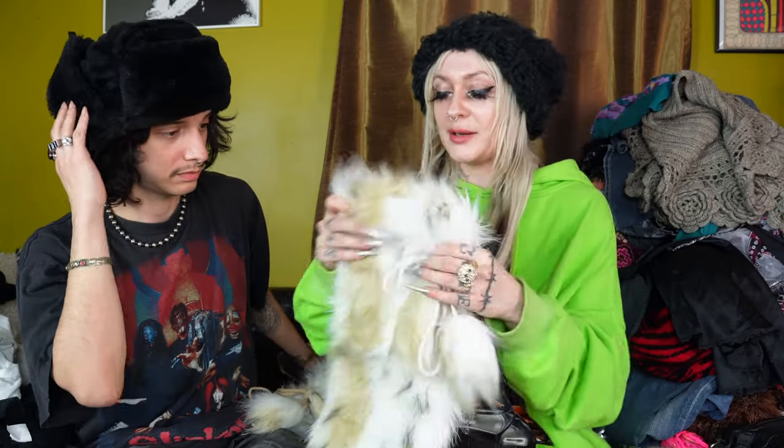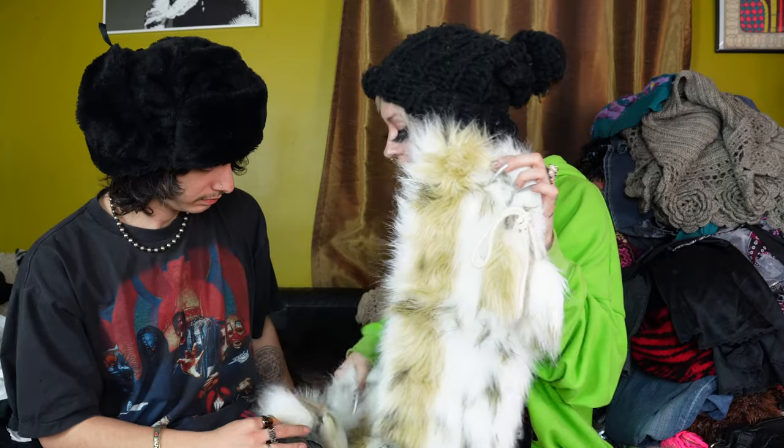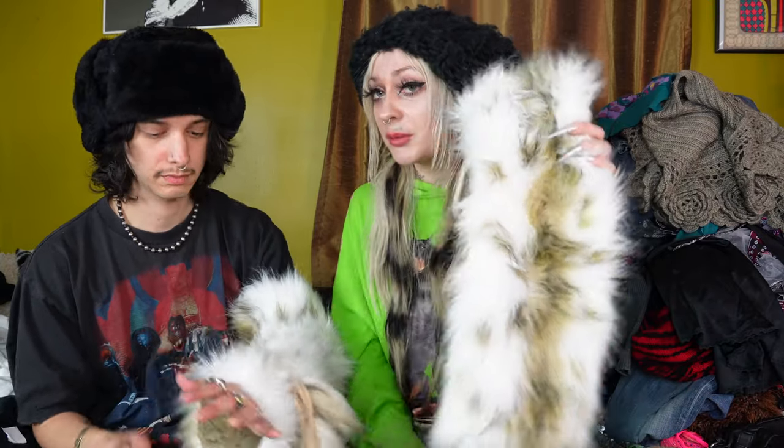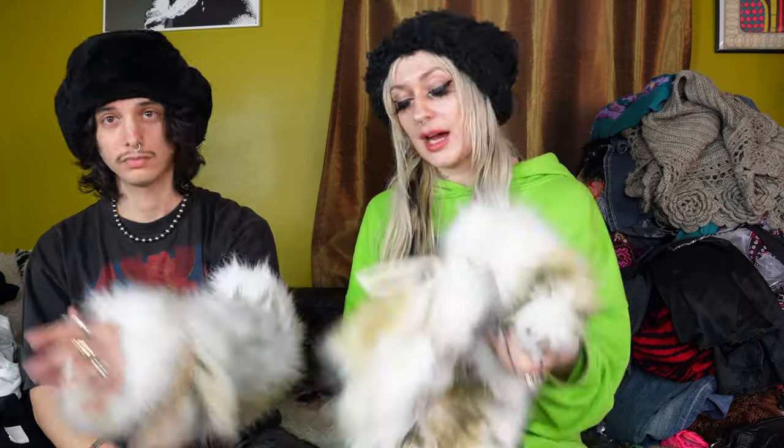Without further ado, I don't even know where to begin because this haul is literally so freaking good. So I'm just gonna grab from this terrifying pile next to me and we're just gonna ooh and aah at it all. These are leg warmers, which actually Nico found one of them and then I found the other one. Look how cute these little pom-pommy tassel things are. These are some of the fluffiest leg warmers I've ever seen and these will be available tonight as well. They're so freaking cute. I love a good leg warmer and I feel like the fluffier the better.